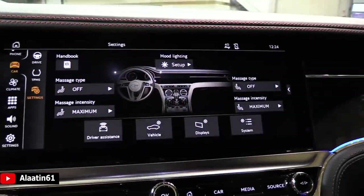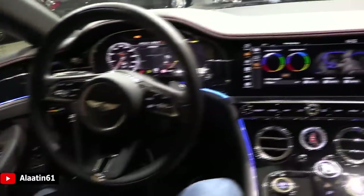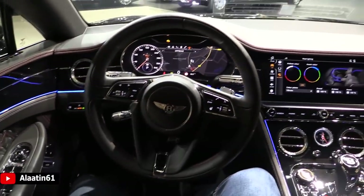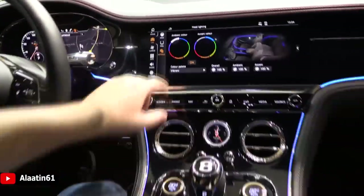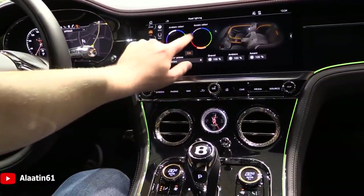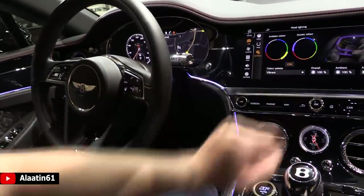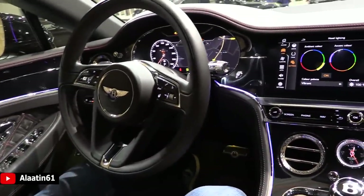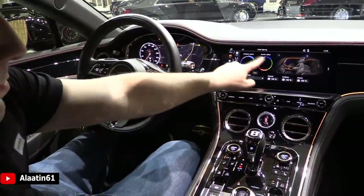The mood lighting — these are the colors available; I'll try to show them all. There are new dual veneer trims available.